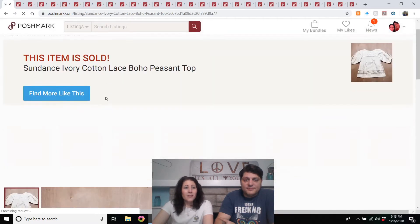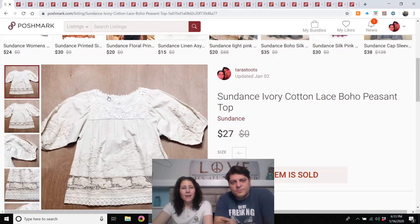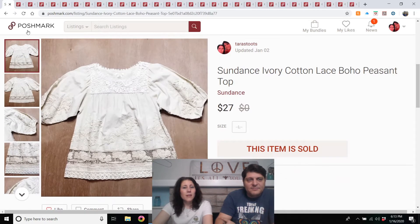Sundance ivory cotton lace boho peasant top. I would buy this again — I believe I paid full price at my local Goodwill, which would be $4. I buy all the Sundance I find and it all eventually sells. Sundance is a good brand.